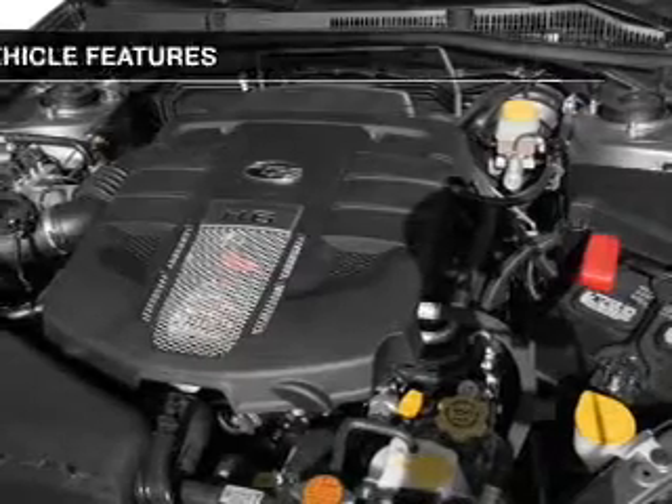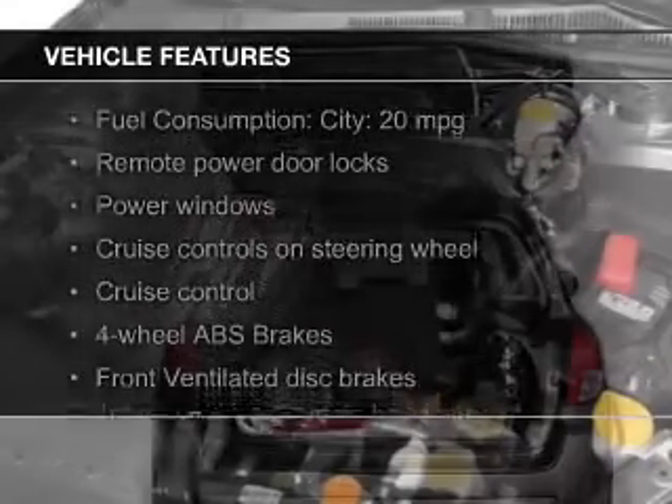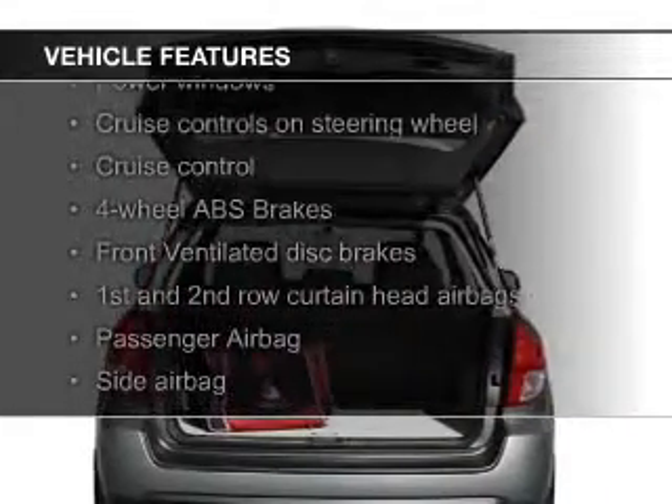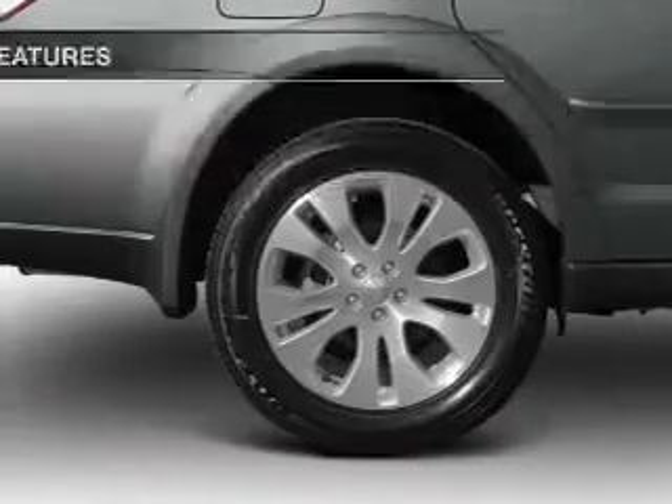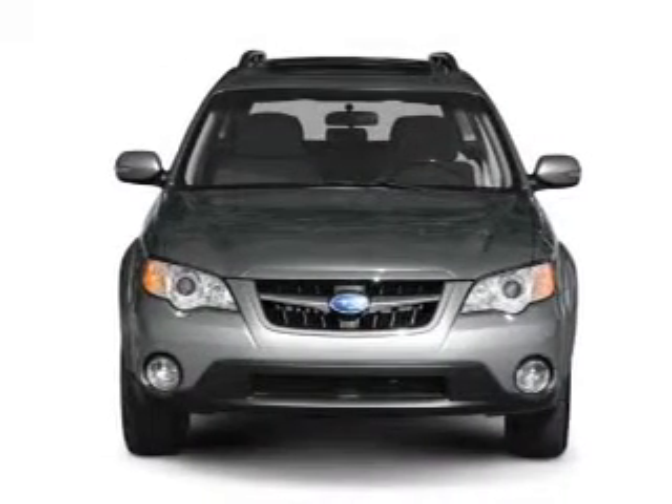The features include heated seats, Sirius XM satellite radio, digital audio input, and auxiliary input, heavy-duty suspension, alloy rims, a tilt and telescopic steering wheel, a spoiler, and alarm system, power seats.